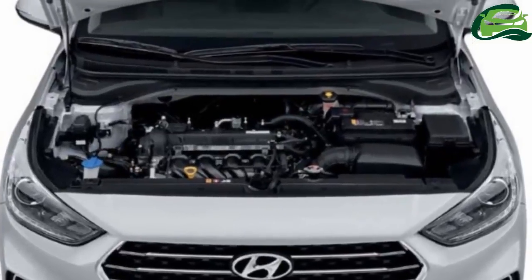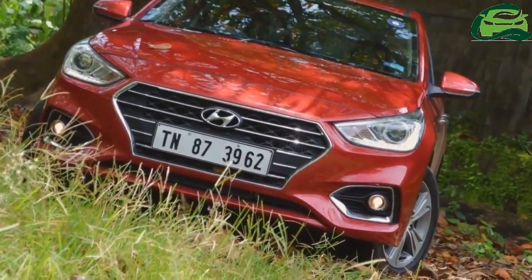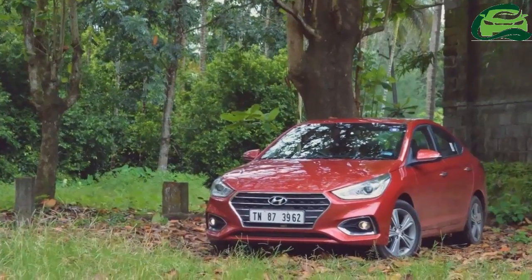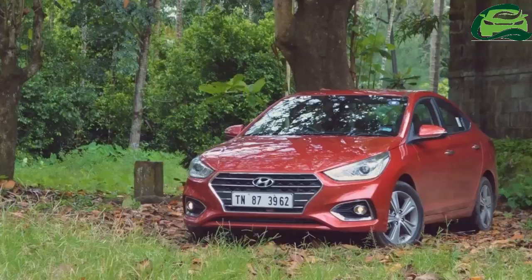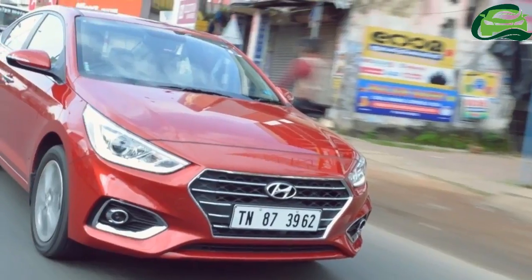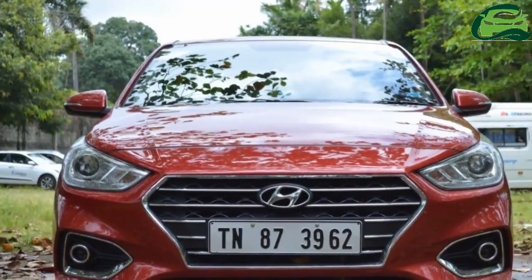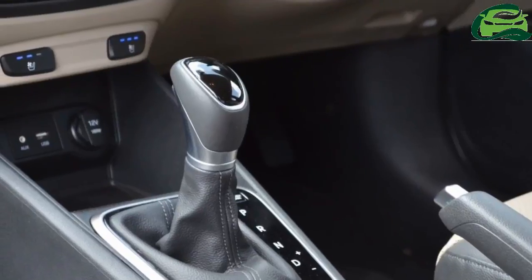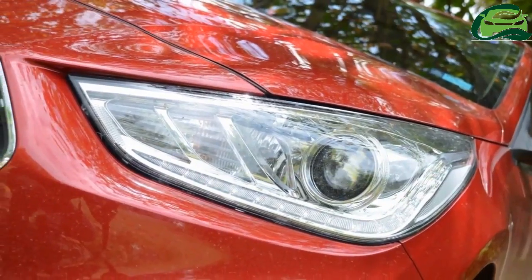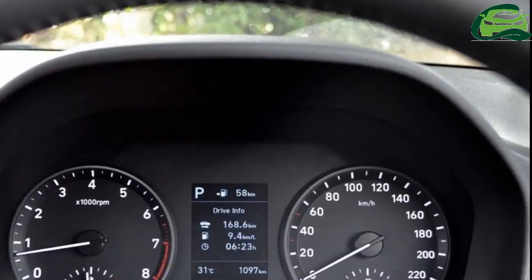Hyundai had launched the all-new Hyundai Verna in India with 1.6-litre petrol and 1.6-litre diesel engines last year. The company will introduce a 1.4-litre petrol engine option for the sedan this week. Hyundai is yet to reveal the full specifications, but the new engine is likely the Kappa 1.4-litre MPI unit that produces 100 PS at 6,000 rpm and 13.5 kg.m of torque at 4,000 rpm.